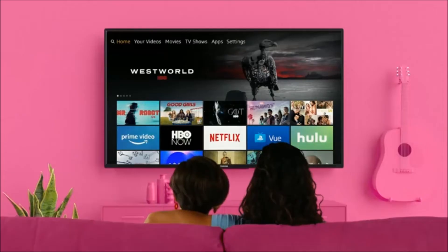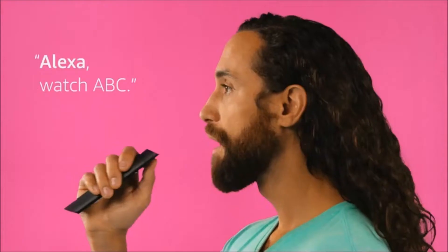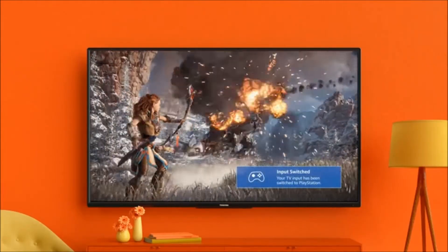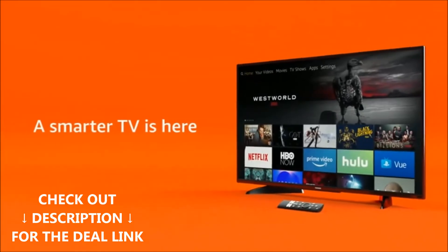With the Fire TV experience built in, enjoy tens of thousands of channels, apps, and Alexa skills, including Netflix, Prime Video, Hulu, HBO, Showtime, Starz, and more. Check out the link down below in the description for the Prime Day Deals.